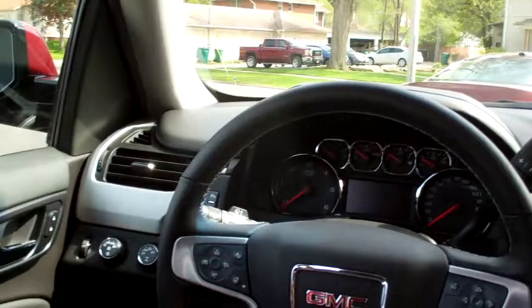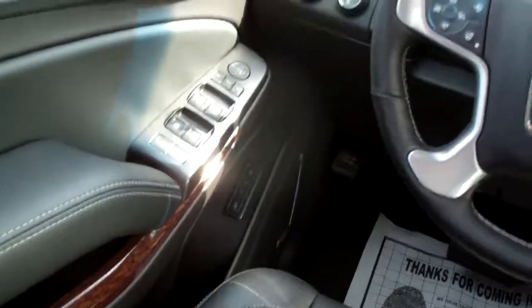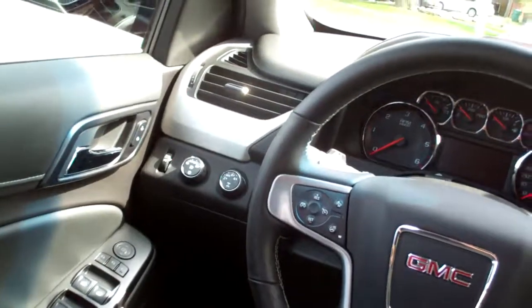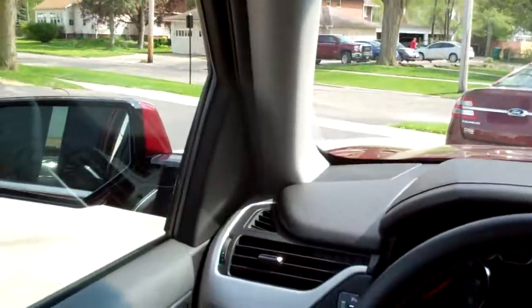Collision alert. Lane departure warning. Power windows, door locks, mirrors. Memory seat. Four-wheel drive selector. Auto. Nice analog gauges. There's your trailering — even got a trailering brake package. Nice sunroof. You can open that baby up and let the sun shine in.